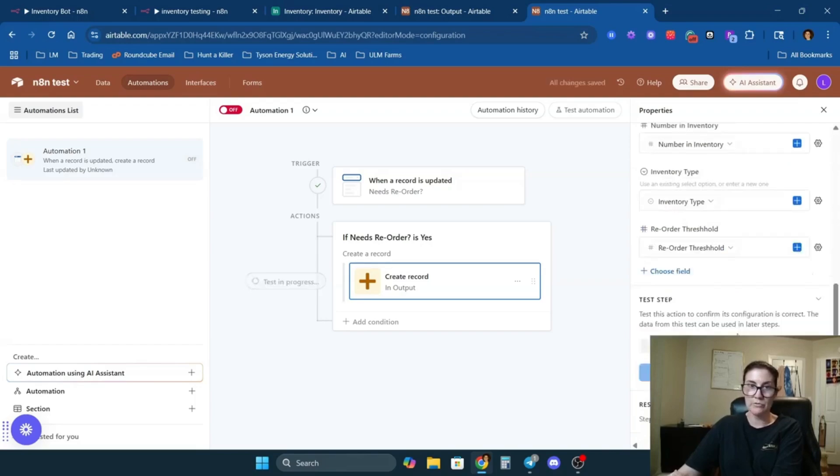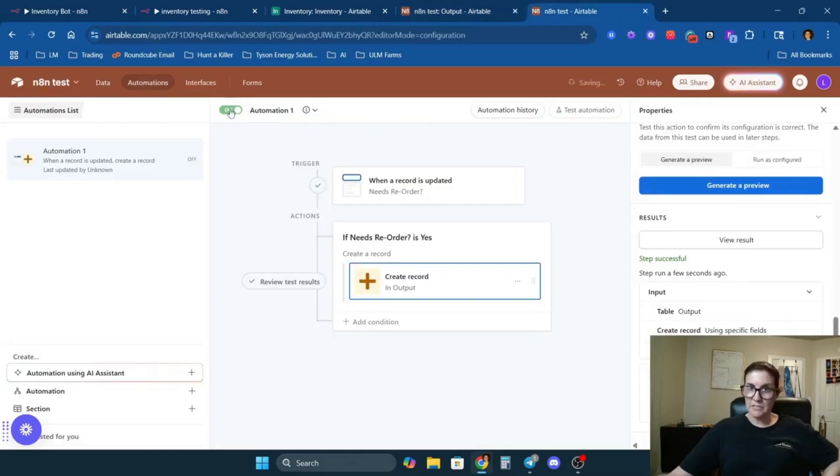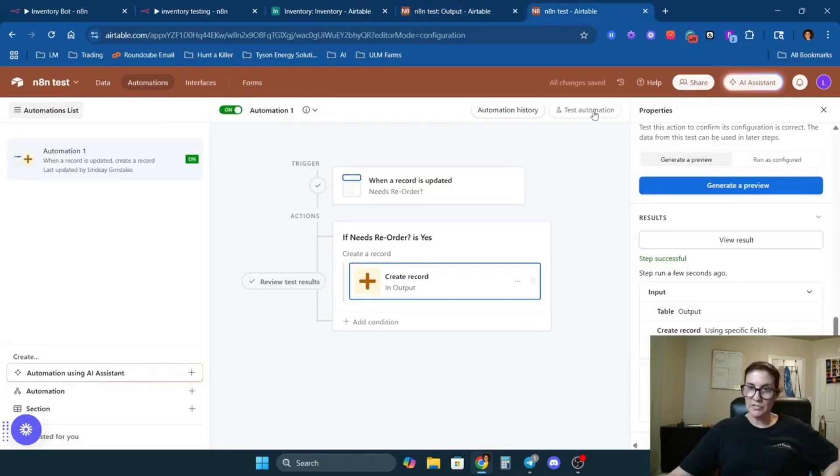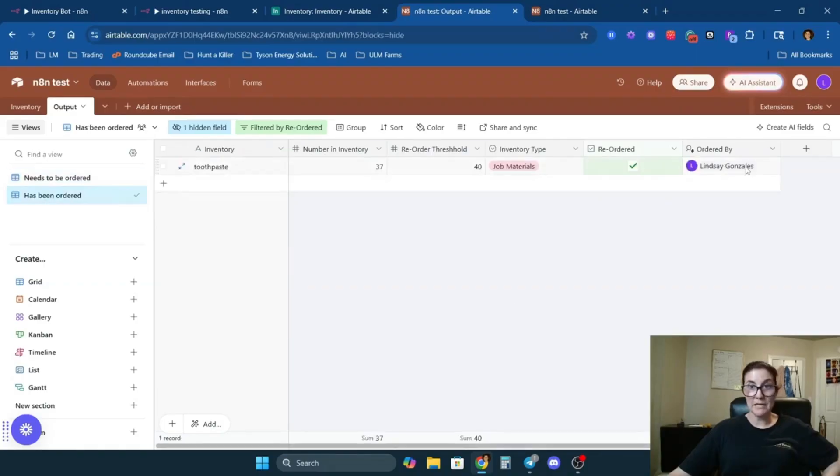Let's check out the database and turn on the automation to test it. We can see the item appearing in the output view. If somebody reorders, they click the checkbox, it falls off this view and drops into 'Has Been Ordered' — so we have accountability and know who's doing what.